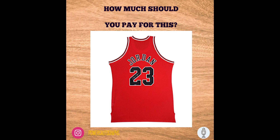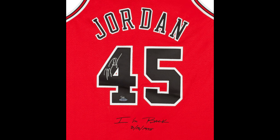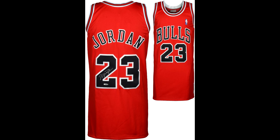Jordan jersey prices are all over the map. You've got different quality pieces, jerseys with inscriptions, the 23 jersey, the 45 jersey, red jerseys, white jerseys — so many options. I've seen these jerseys sell from $1,200 to $9,600 depending on which one they are and whether it's limited edition. Just straight red ones I've seen sell from about $1,200 to around $3,500. You can get them on the Upper Deck website for $3,500.